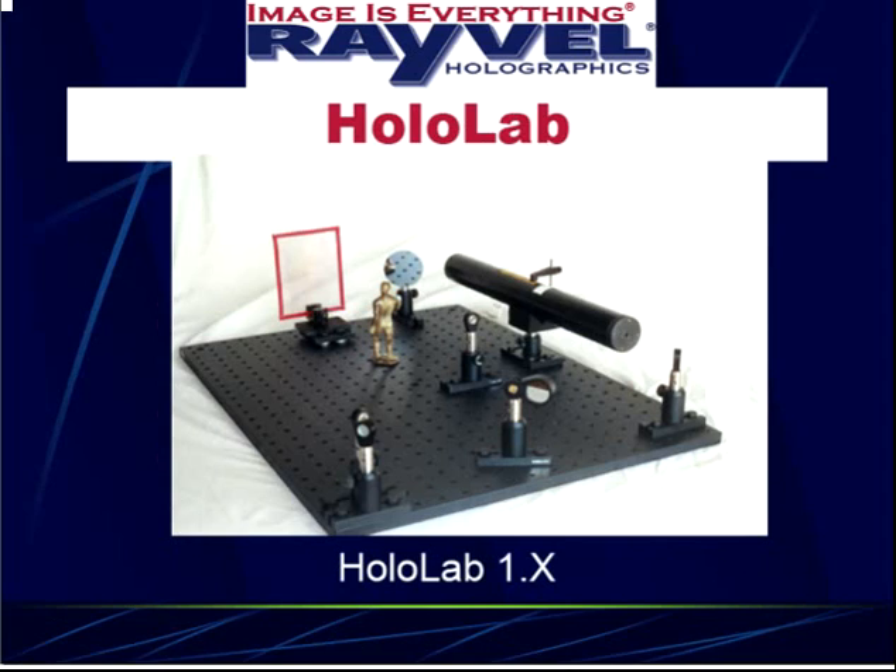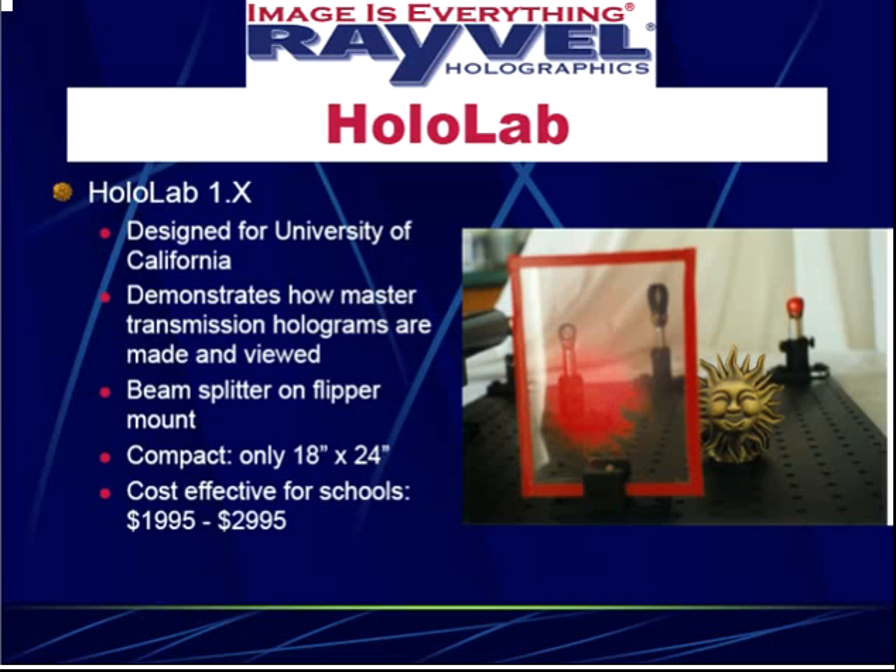Most recently, we were approached by the University of California to create a holographic display system. I came up with what I call HolloLab One, which was designed to demonstrate how master transmission holograms are made and viewed. The system has a beam splitter on a flipper mount, so you can show the difference between making and viewing a hologram. The big challenge was that they wanted it very compact.